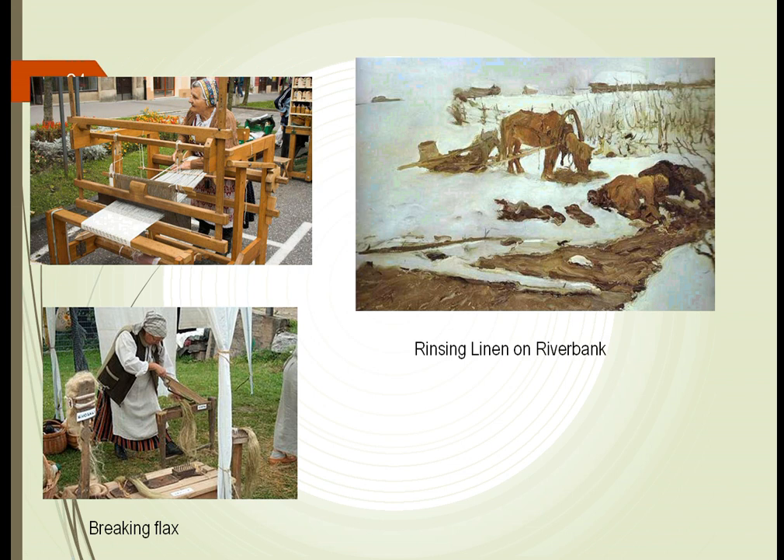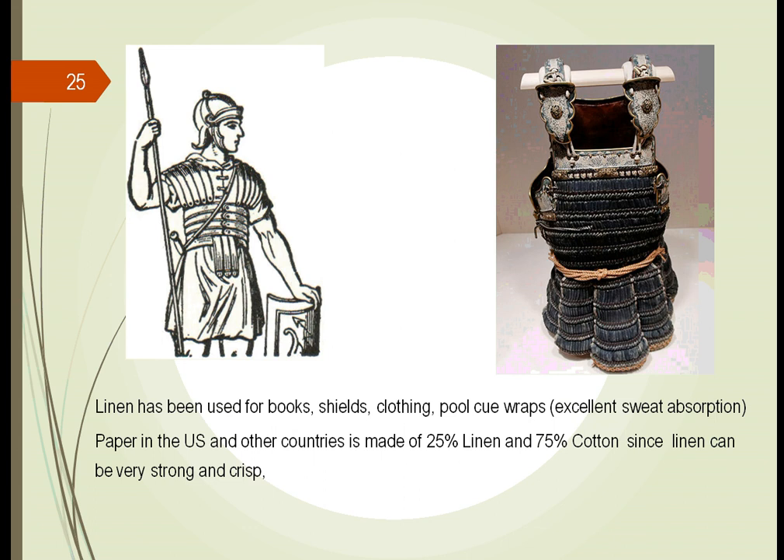Linen was used in many different things besides clothing. People learned that as they made paper, taking different fibers 90 degrees to each other in multiple layers, they could do this even thicker to make a shielding. You can make armor — some of the very first armor was a mixture of leather or animal skins along with linen. We've used it for many other things since then: as part of our currency, which is 25% linen and 75% cotton; for paper; for the outer part of books to protect what's inside; and very popular nowadays as pool cue wraps because it absorbs sweat.